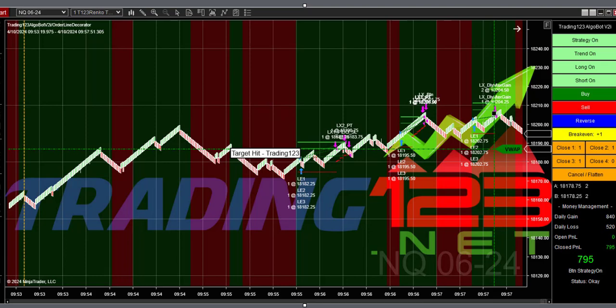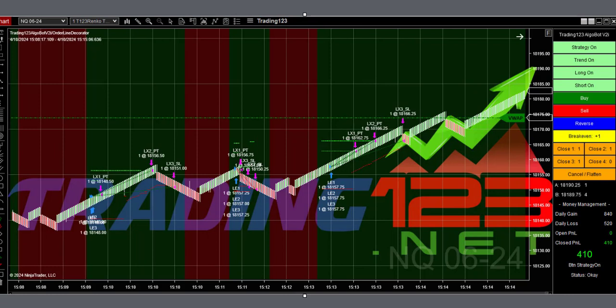For our final trade in the afternoon, we came back in the last hour and rode the trend up. It was a nice trade, we got some profit, and called it a day.